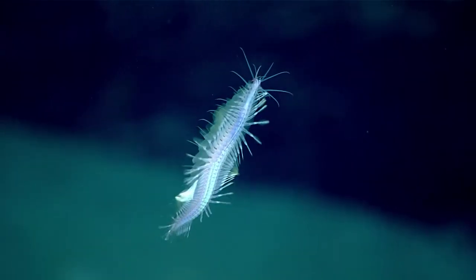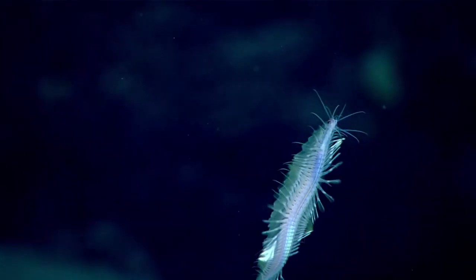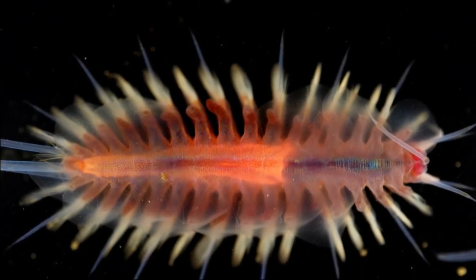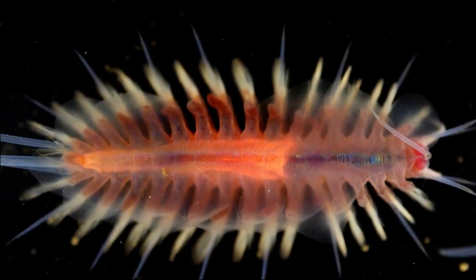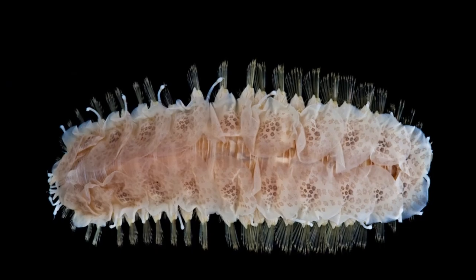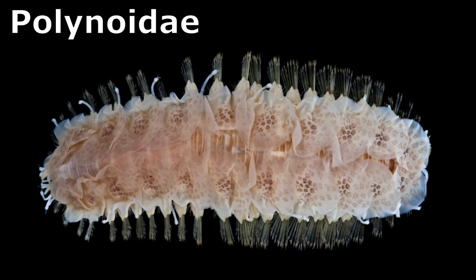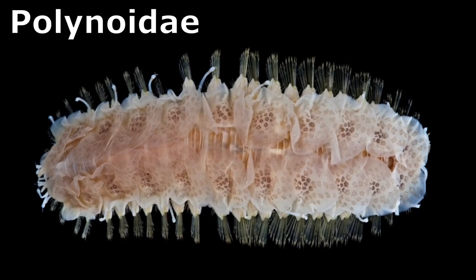Scale worms are a group of bristle worms, or polychaete worms. The worms are common inhabitants of both shallow water and deep sea ecosystems. The largest and most referenced family, called Polynoidae, has more than 900 recognized species called polynoids.